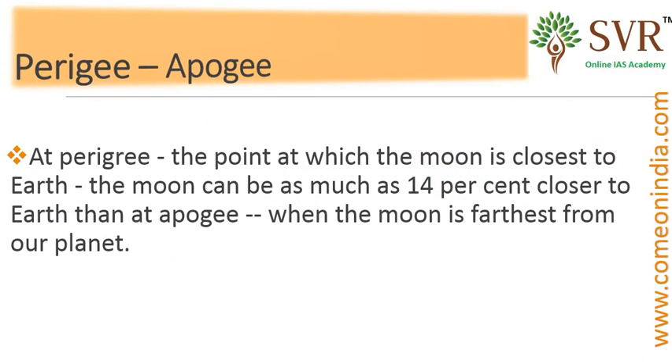Now let's discuss about perigee and apogee. Perigee is the point at which the moon is closest to the earth. When the moon comes closer to the earth, its size increases — it appears bigger, brighter, and closer.